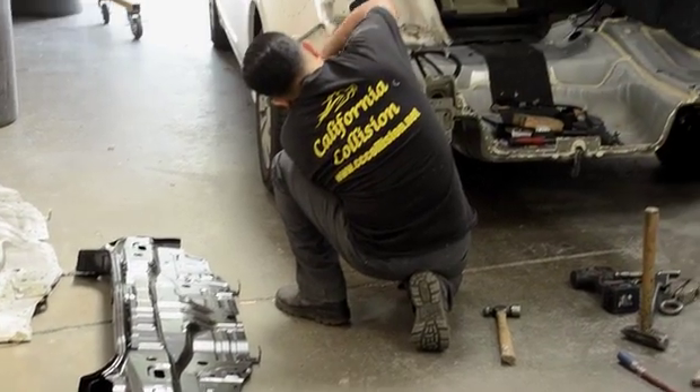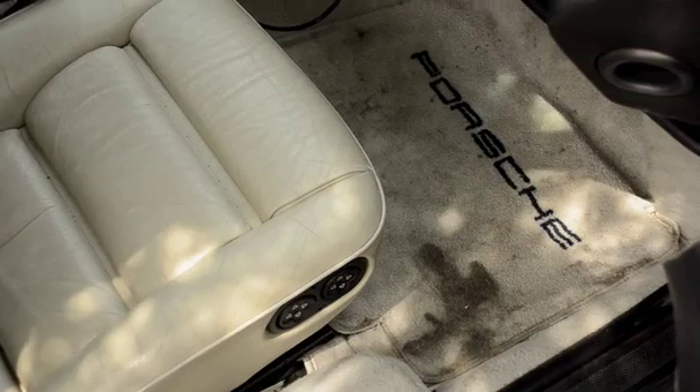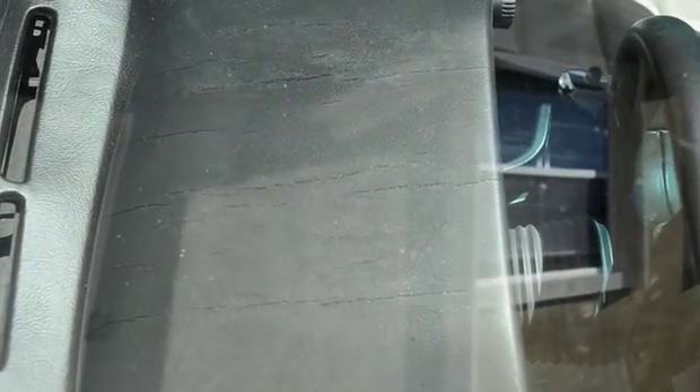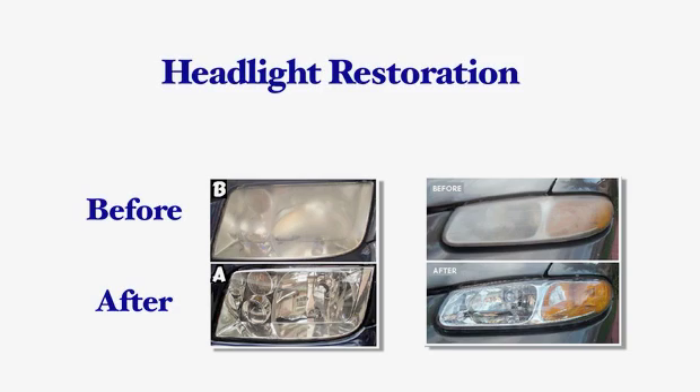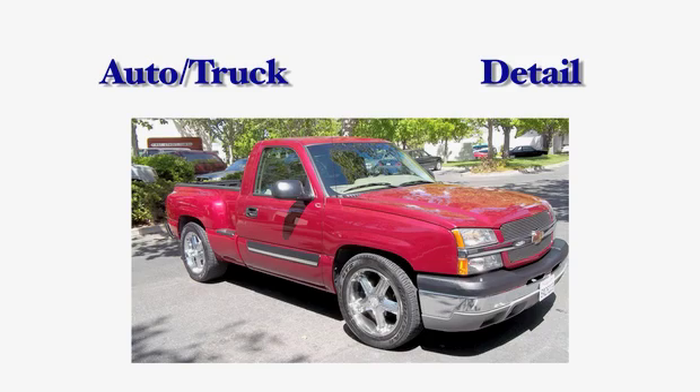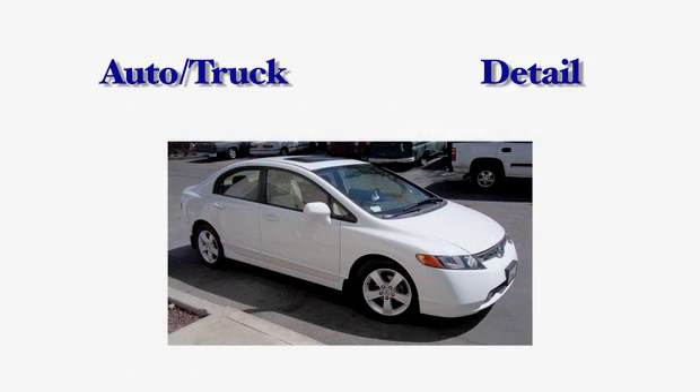Some of the other services I learned about at California Collision is that they also repair interiors, they fix dashboards, they can restore headlights, and they can do complete makeovers on cars that are going to be put on the selling block so that they're completely detailed and clean.